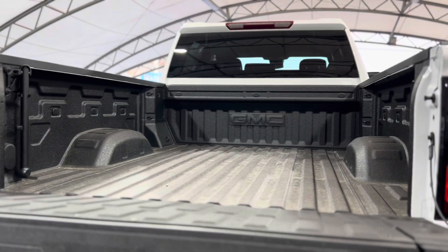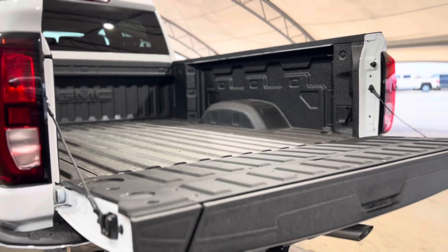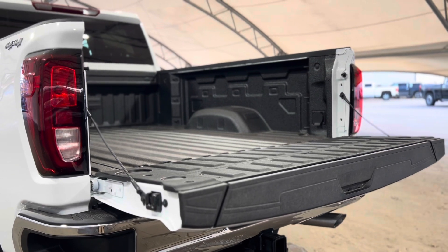In the very back we can see the cab and that beautiful GMC emblem, as well as that spray-on bed liner and that beautiful GMC Sierra Pro tailgate.